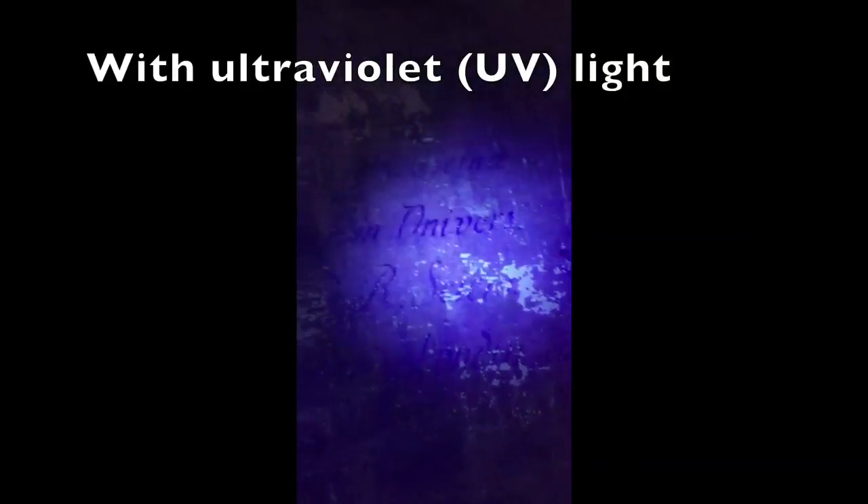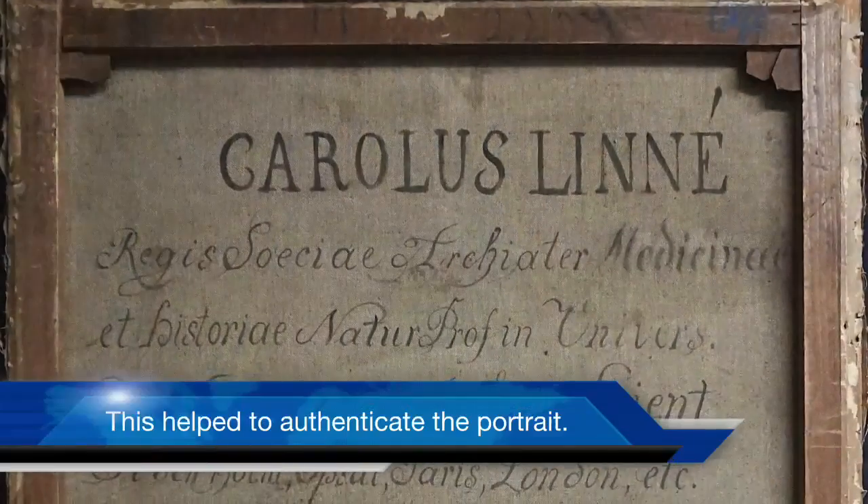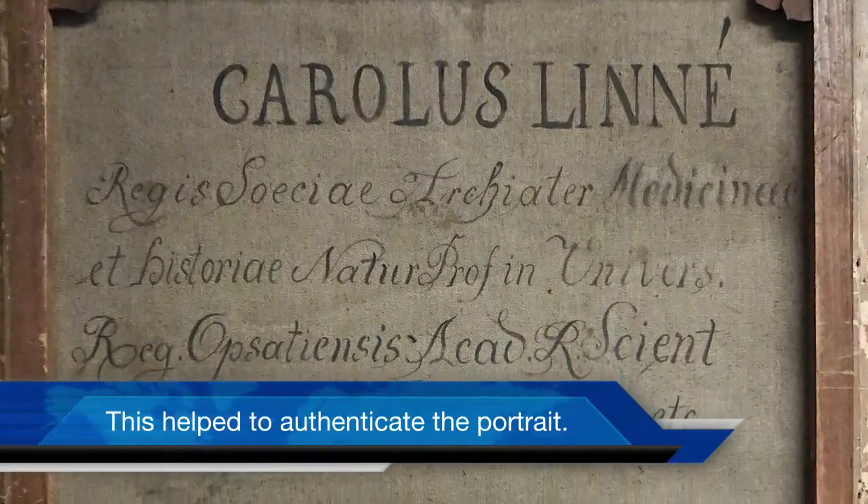Here's what it looked like under regular light, and here is what the UV brought out. With this additional knowledge, we were able to take precautions during the cleaning and re-reveal the ancient writing. This allowed us to confirm that the writing on the back of the old lining was accurate.